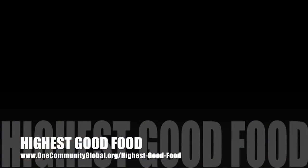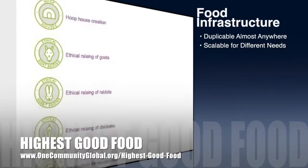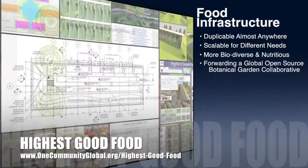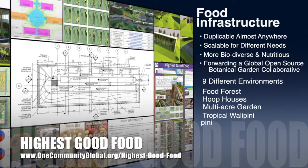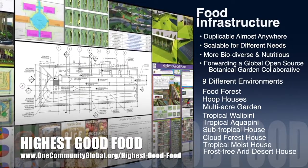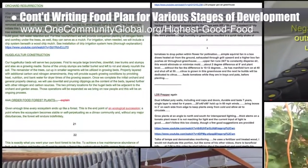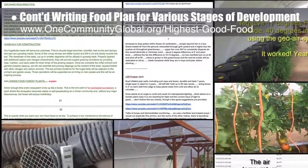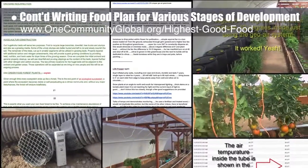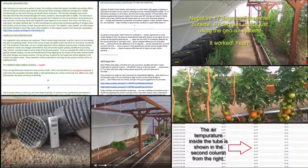One Community's approach to highest good food is duplicable almost anywhere, scalable for different needs, more biodiverse and nutritious, part of forwarding a global open source botanical garden collaborative, and includes nine different free shared and duplicable growing environments. This week the core team continued writing the behind-the-scenes narrative and detailed food rollout plan for the various stages of development. We also met with the Back to the Mother project, who shares many of our goals, and researched integration of additional greenhouse and hoop house coverage options, companion planting, and fertilizer strategies.